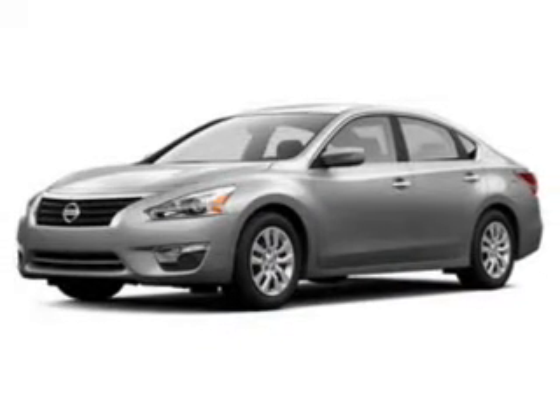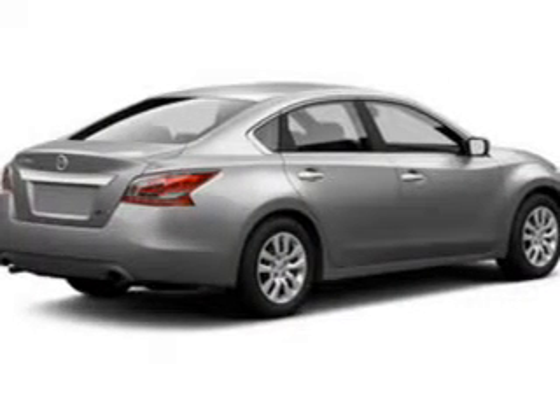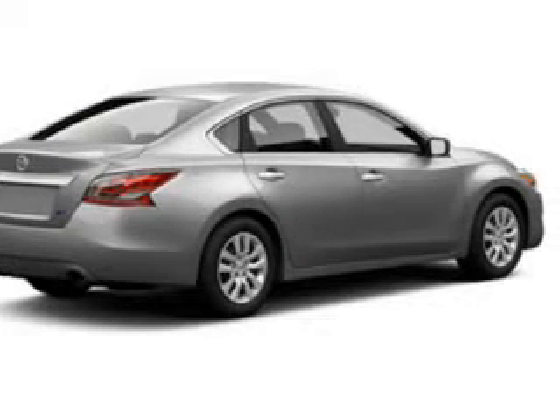The powertrain includes front wheel drive with an efficient four-cylinder engine that responds smoothly to its automatic transmission. Premium wheels give a more luxurious look.